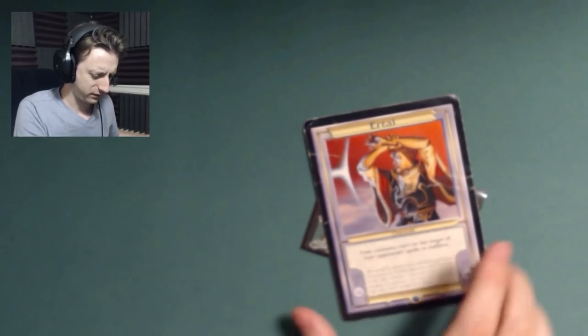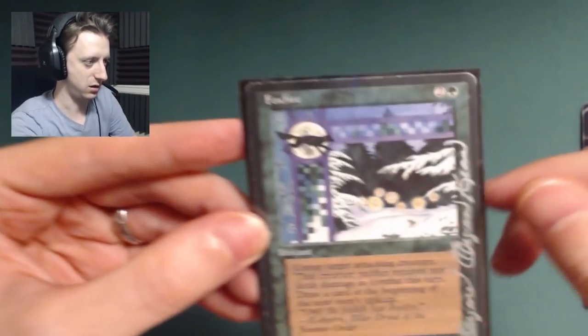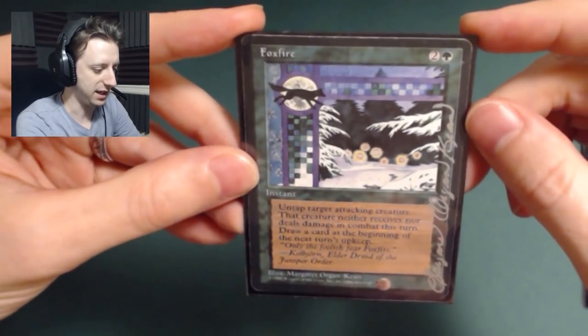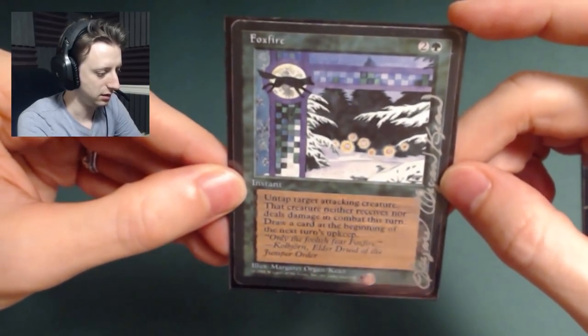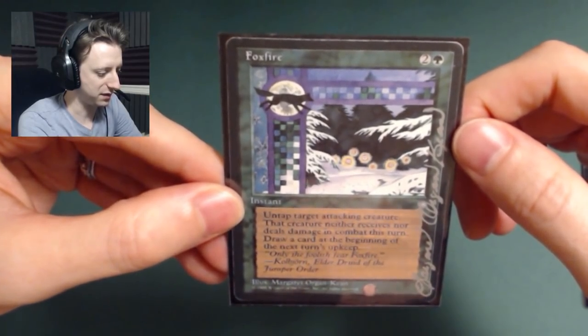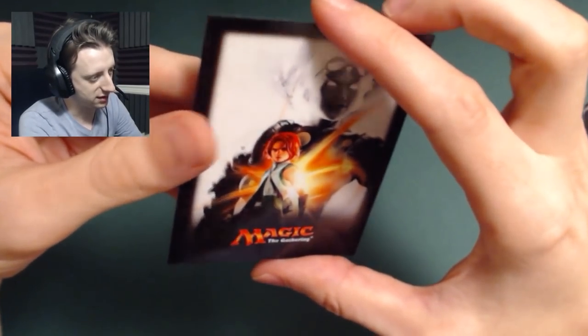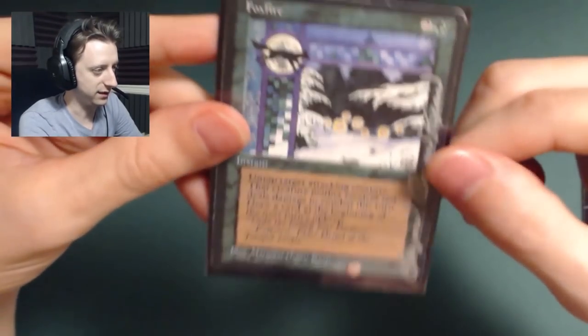So this was the GameStop bag he was talking about — he said there were two special cards in here. So this first one is the card Foxfire from the Ice Age set, and it looks like it was signed by the original artist, Margaret Organ Keen. Instant speed, 2 and a green, untap target attacking creature — that creature neither receives nor deals damage in combat this turn. Draw a card at the beginning of the next turn's upkeep. So you can use this to save your own creature or stop their attack. Thank you very much for that, that's awesome.